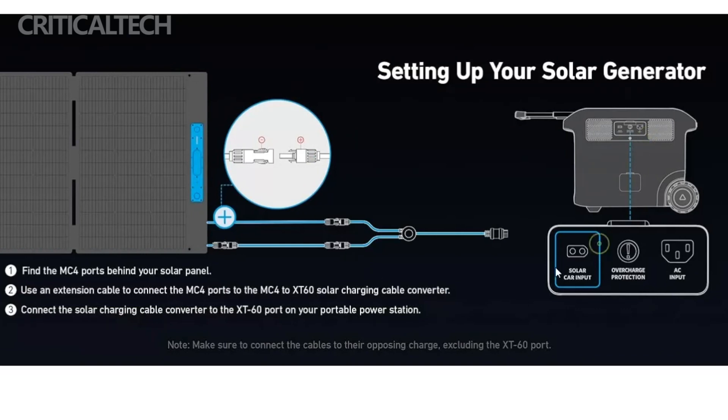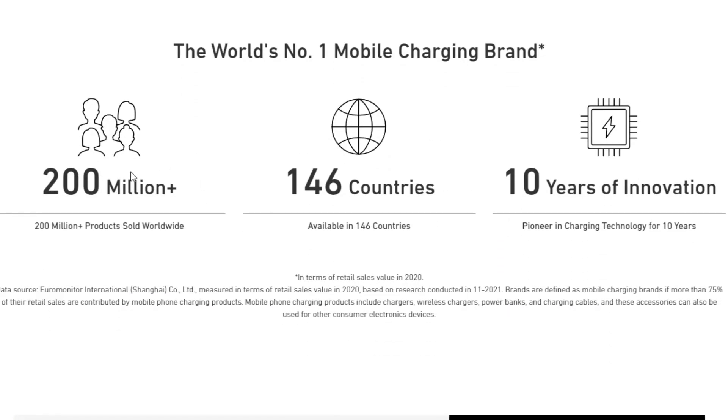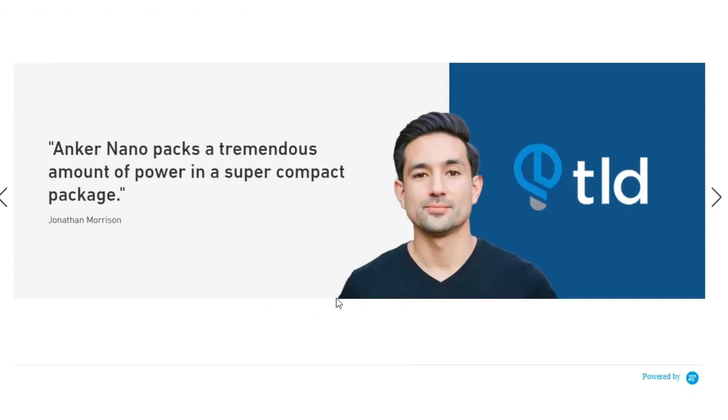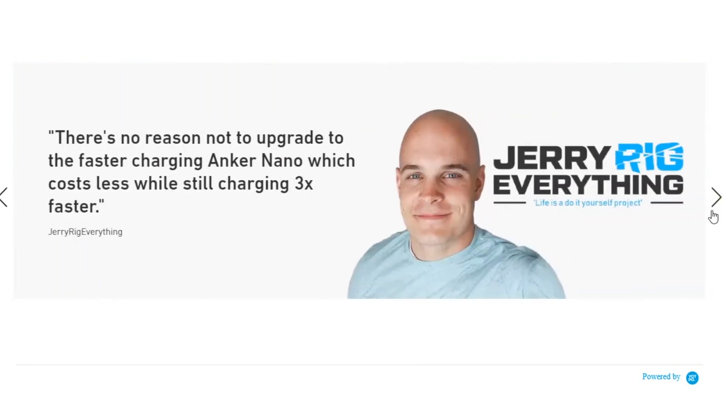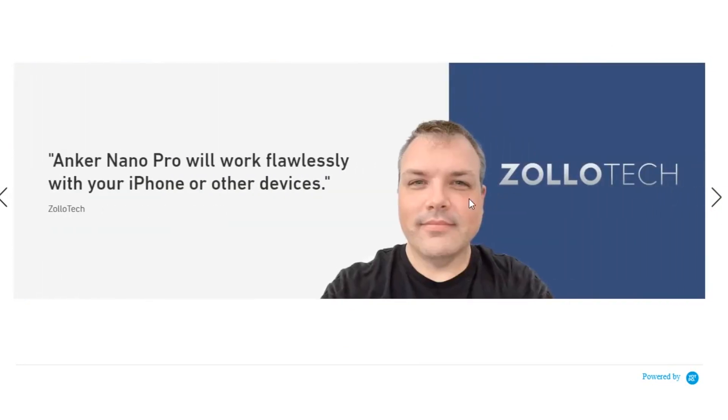Moreover, Anker recognizes the importance of protecting your investment. That's why they're offering a three-year protection plan for the Solix F2600, valued at $169. This plan provides peace of mind, ensuring that your power station remains in top-notch condition for years to come.